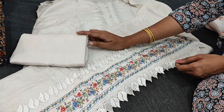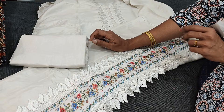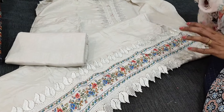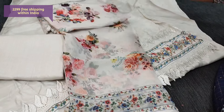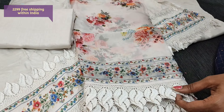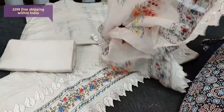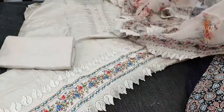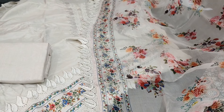Matching santoon and bottom is provided. The color is a kind of beige with a pink tint — a very pale pink color. The dupatta is a pure organza dupatta, digitally printed and highlighted with fancy lace work. The cost of this designer set is 2299.